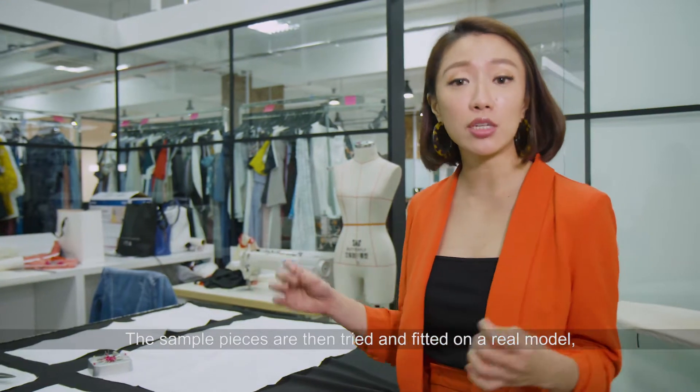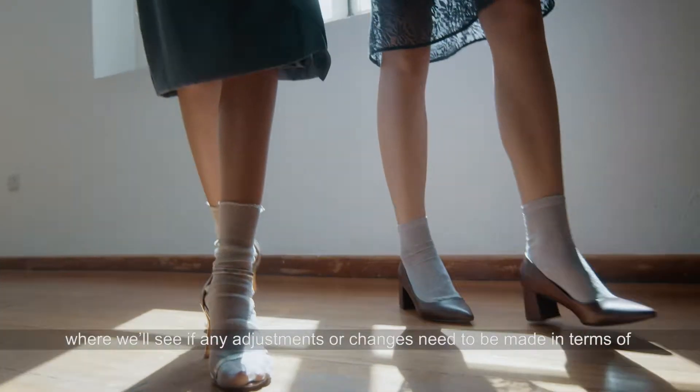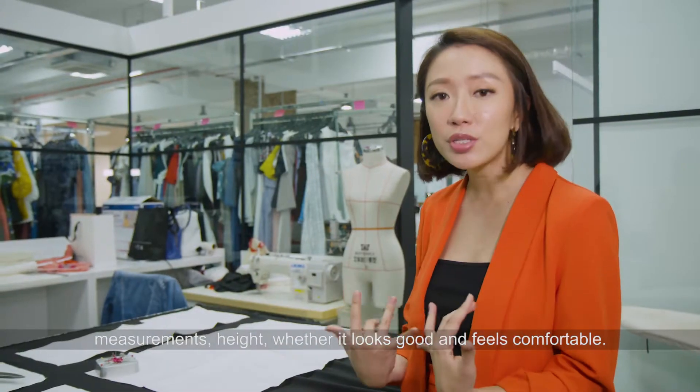The sample piece is then tried and fitted on a real model where we see if there needs to be any adjustments or changes to be made in terms of measurements, height, whether it looks good, and feels comfortable.